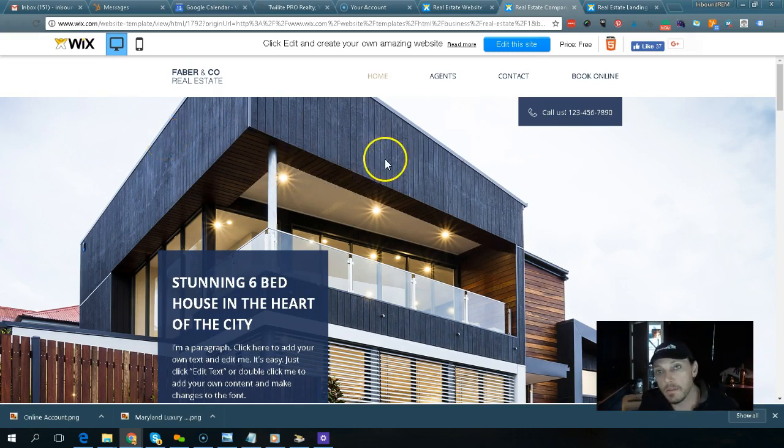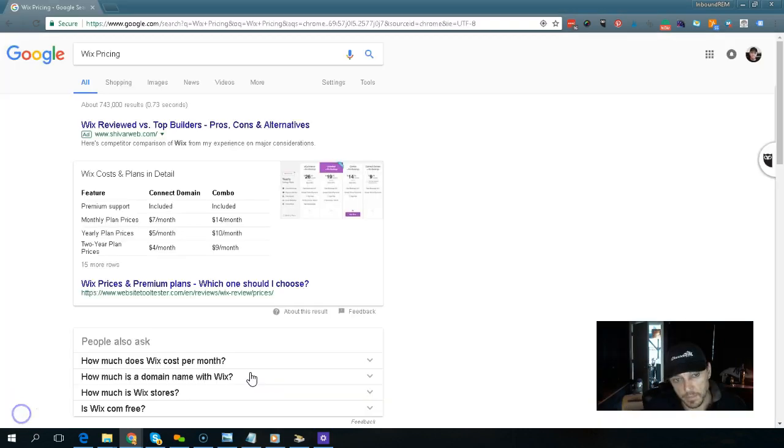For what you get for what you pay, they're great. Here's your plan, your monthly payments. If you need a landing page or you need something that's going to go up fast, Wix is a great way to go.